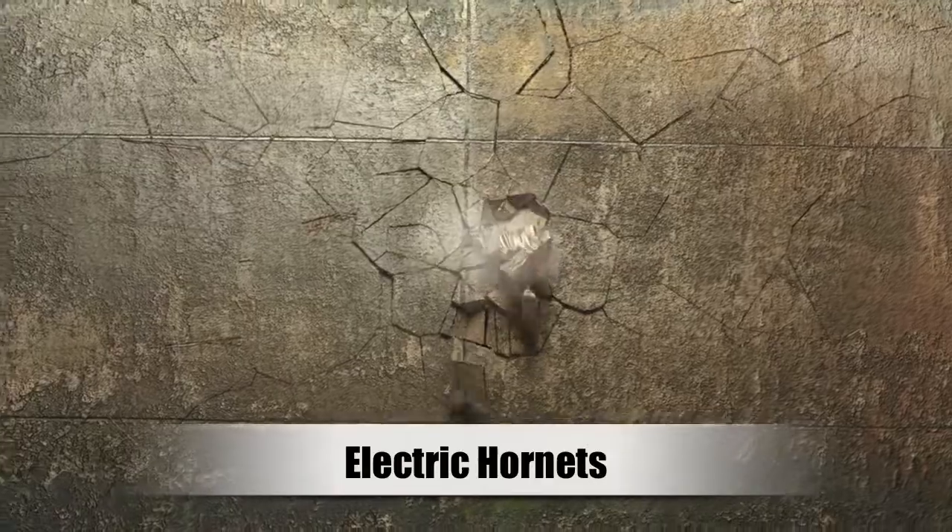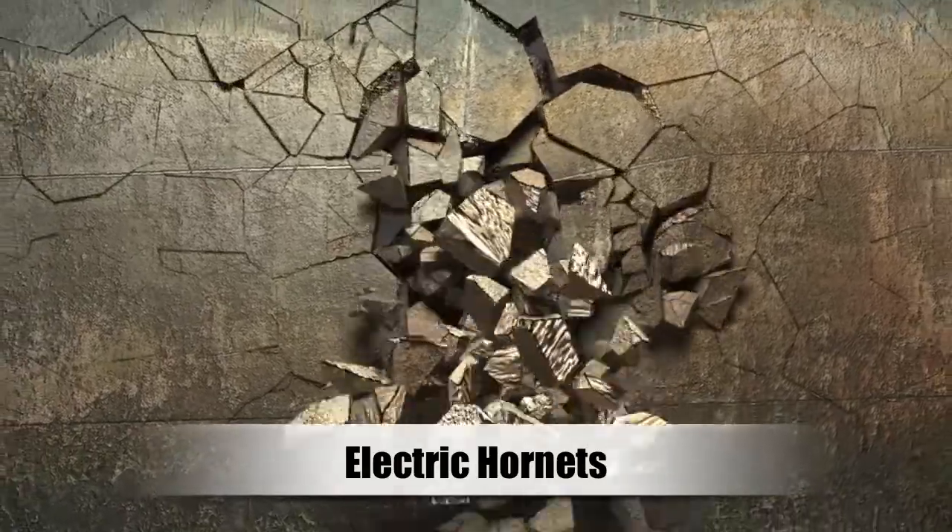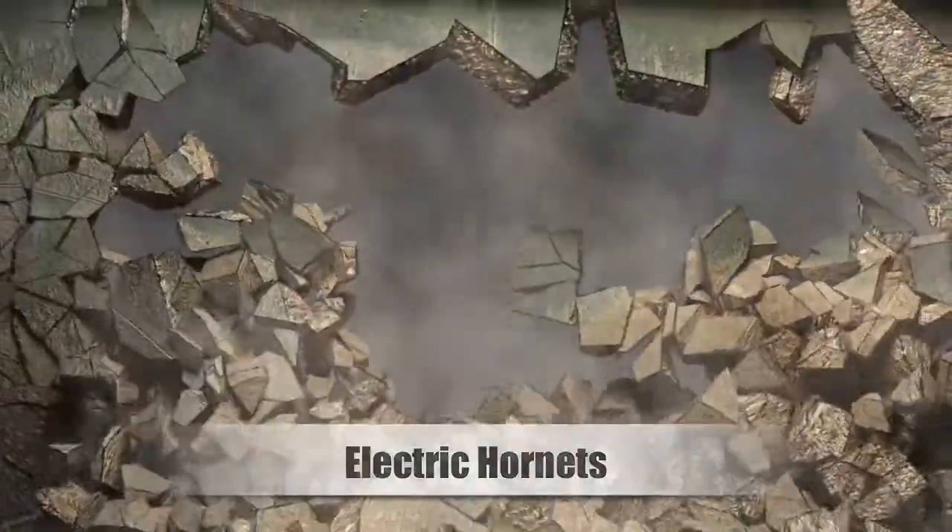Can Hornets generate enough electricity to power a digital watch? This is the Creation Moments Minute.